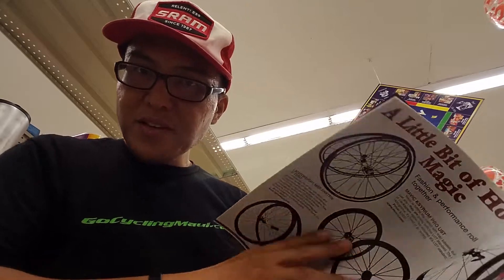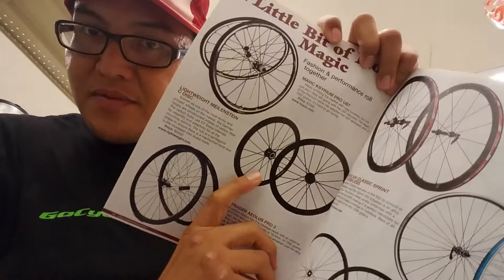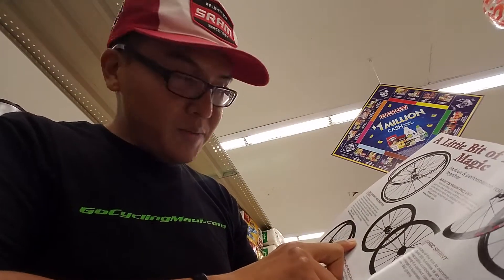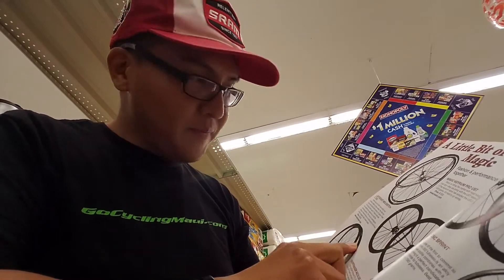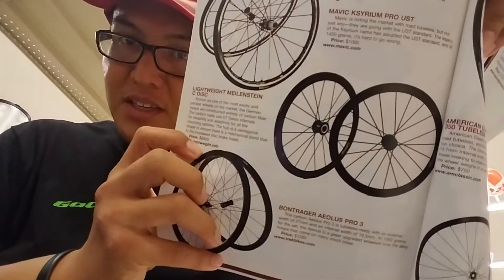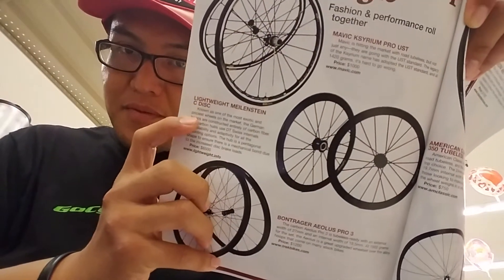I have a friend who uses these Lightweights — he used them for Cycle to the Sun. Those are really expensive wheelsets, $6,500 just for the wheelset. Lightweight, but I guess they're super nice wheels.